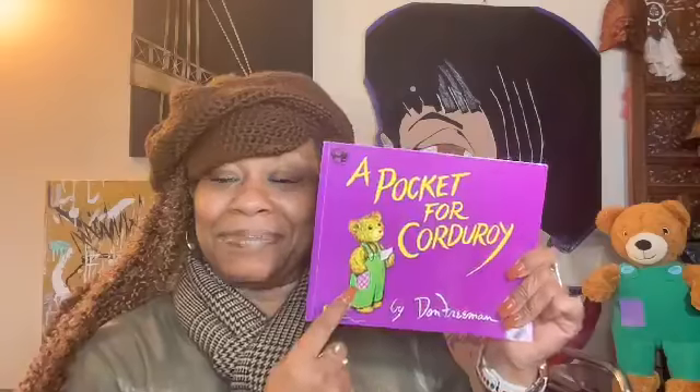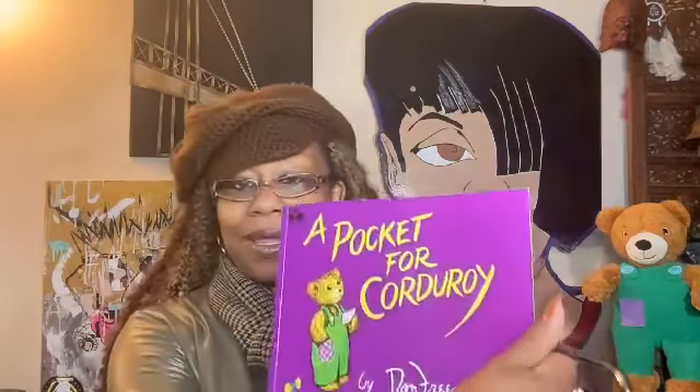Alright, we're gonna jump right into this book: A Pocket for Corduroy. A Pocket for Corduroy — he's got his little pocket here, got a little pocket there on the picture. Written and illustrated by Don Freeman. And on the back: A Pocket for Corduroy.